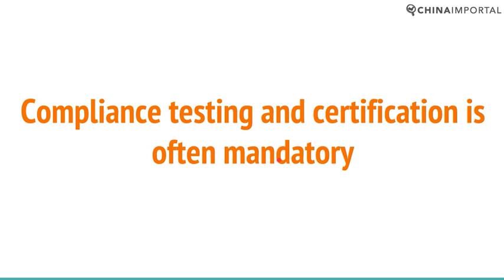The testing plan should showcase that you control compliance and that you follow up with frequent lab tests. In practice, this means submitting one or two samples from every batch or every second batch for compliance testing.